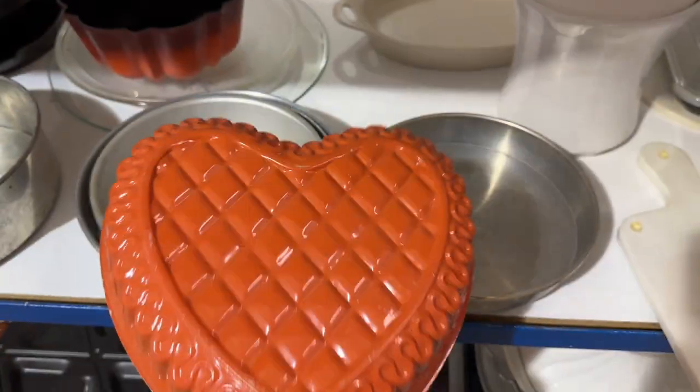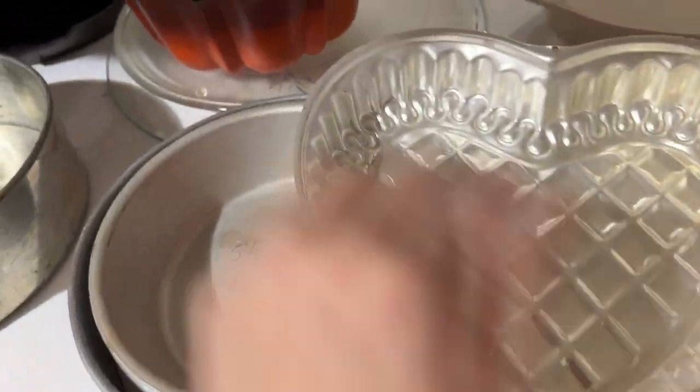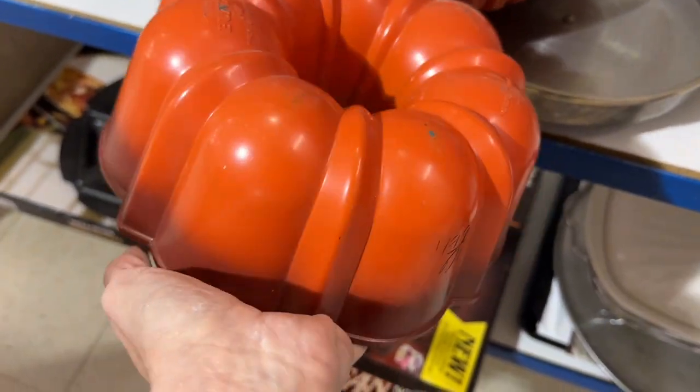I found this kind of burnt orangey-red heart at five dollars and passed on it since we are past Valentine's Day, but I went ahead and snagged the bundt pan for the same price — $4.99 — since we are moving towards Fourth of July.